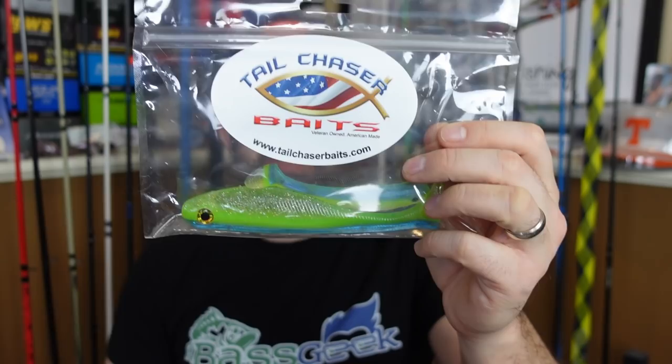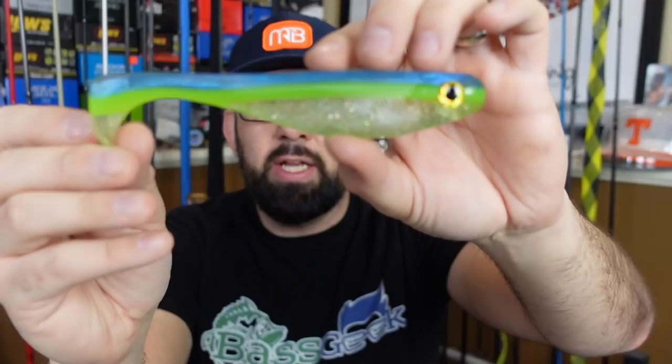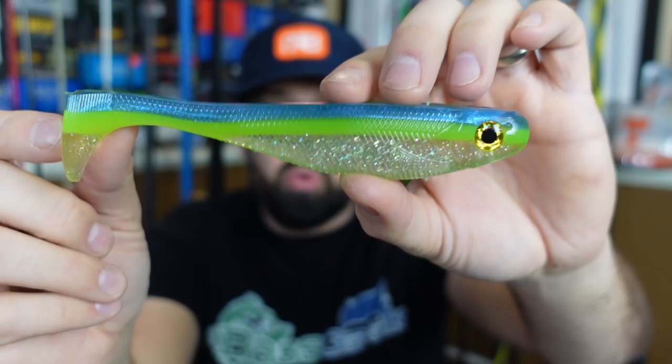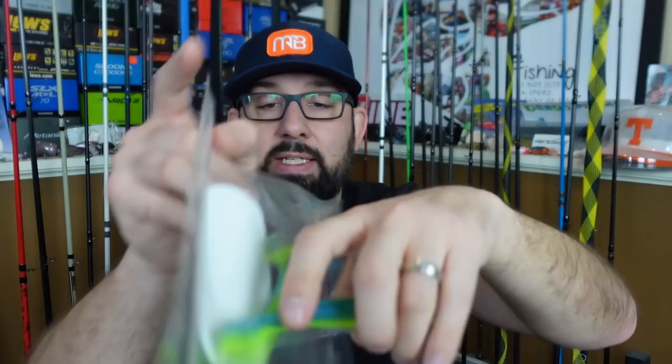First up, I got a couple packages from Tail Chaser Baits. The first thing I noticed was this pack — a sexy shad or sexy chartreuse shad, which happens to be one of my favorite color lures. I've done just a little bit of hand pouring, thanks to Mr. Marling and Nick Rundle over at the bait cave. Look at how straight those lines are for the pours — that's hard to do. I know just doing it a few times how much practice this really takes. You can see the colors: that iridescent swirl going into the chartreuse, like a clear with silver flaky belly. They sent me a couple sizes, a big one and a small one.